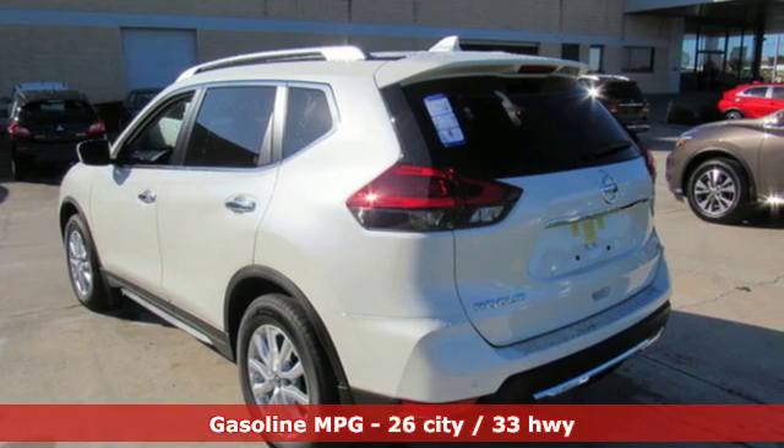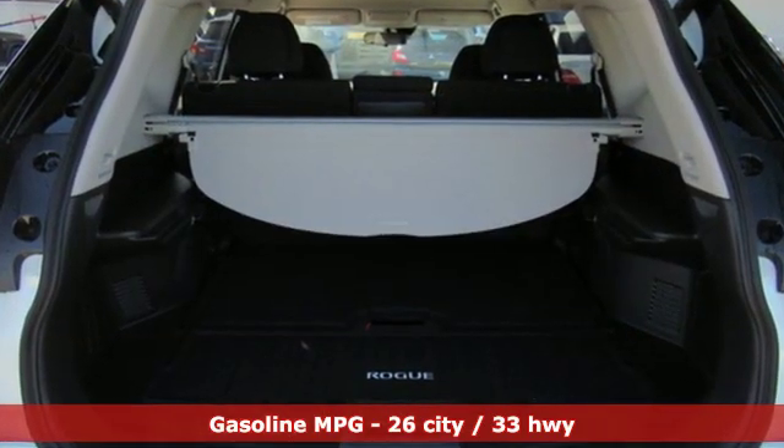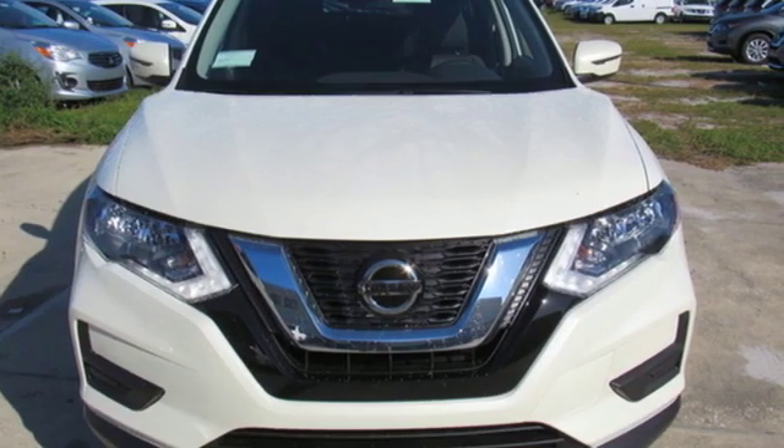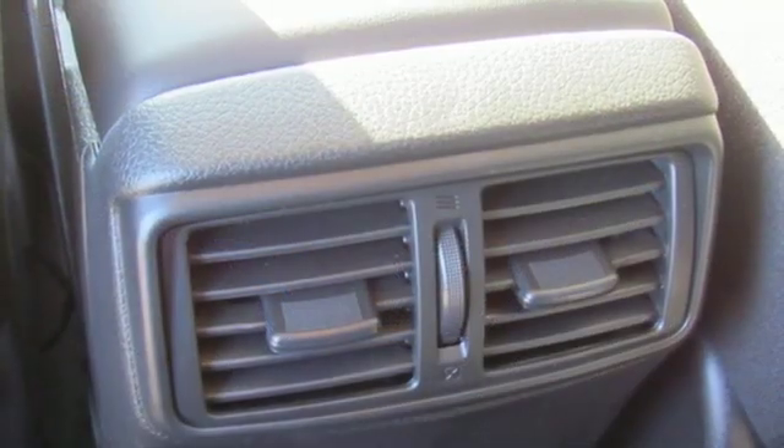And with features like these, every drive's a pleasure. Continuously variable automatic transmission, dual zone climate control, streaming audio, front heated bucket seats.